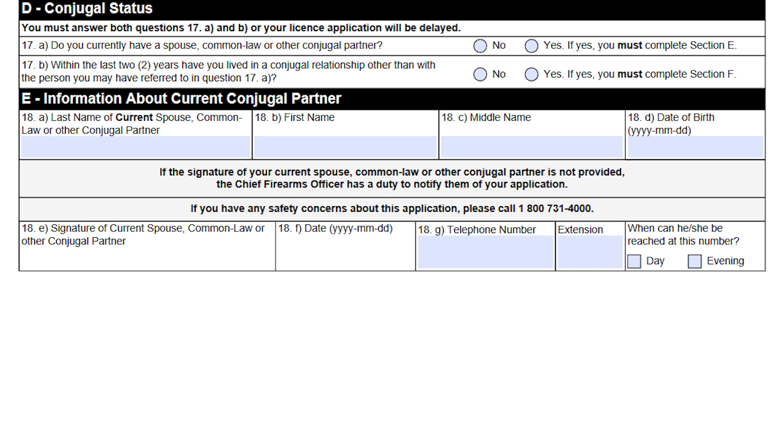The next part is conjugal status and information about your conjugal partner. Conjugal doesn't necessarily mean you have to be married or engaged — it could be boyfriend or girlfriend, spouse, husband, wife, or fiancé. If you have a conjugal relationship with somebody, you need to disclose that here. On the next page we'll look at former conjugal relationships as well. The reason for this is under the area of domestic violence — they want to make sure that the other person in the house is aware that you're getting firearms.